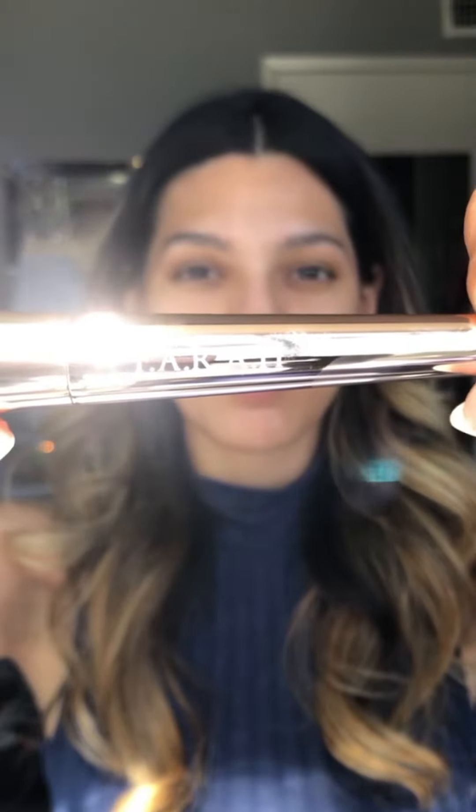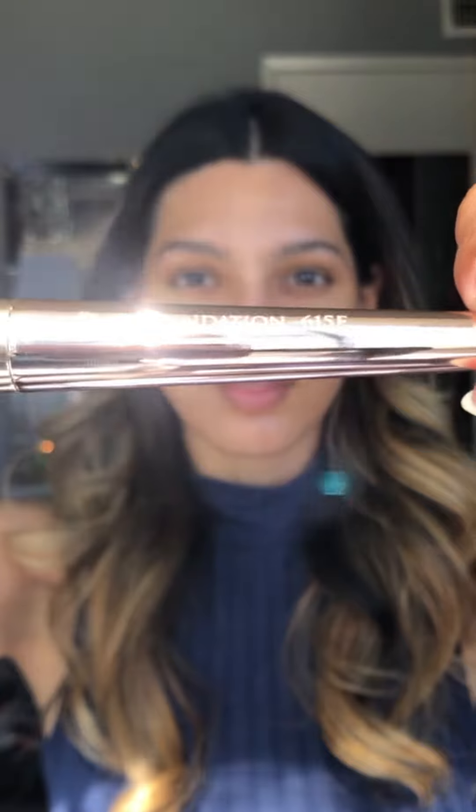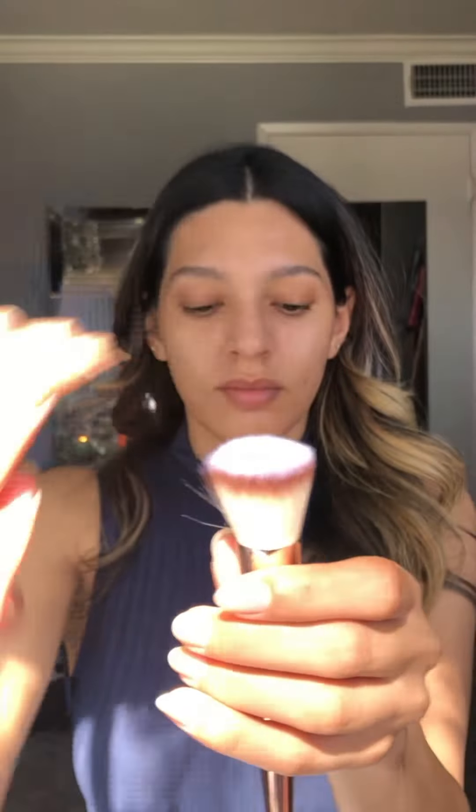For my third item, I received the Farrah Flat Foundation Brush. For this brush, I like to stipple on my foundation and then use circular motions to blend the foundation and make it look super smooth.